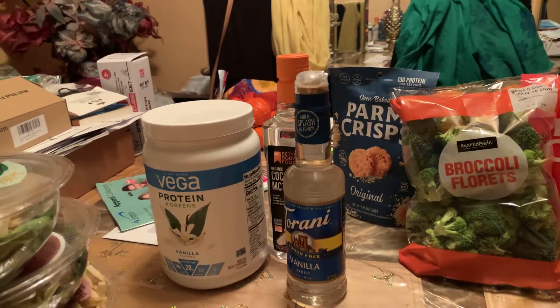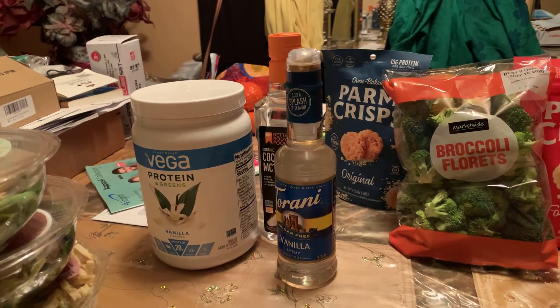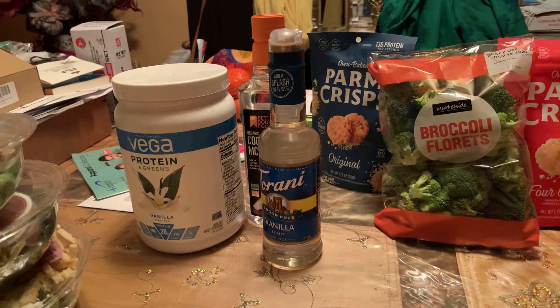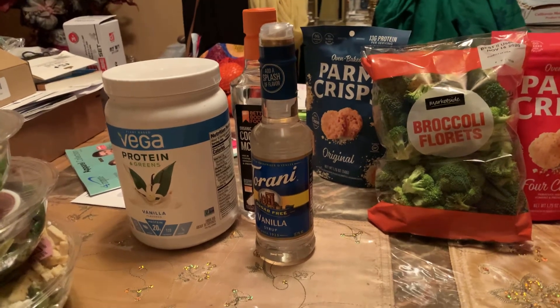Hi guys, and welcome back to Journey with Sonia. I hope everybody is doing well. Alhamdulillah, I am doing fine. This video is going to be my mini Walmart haul keto edition.